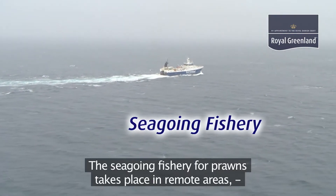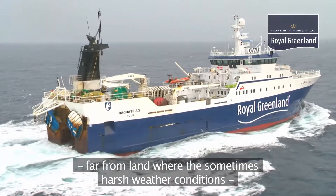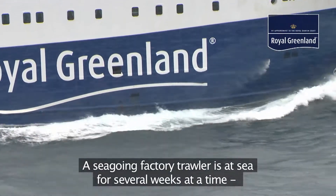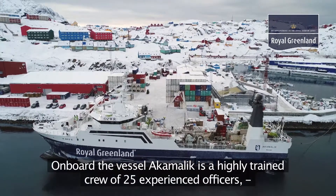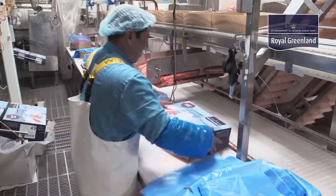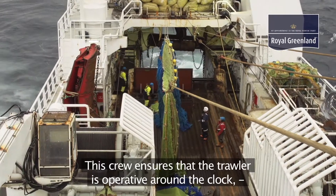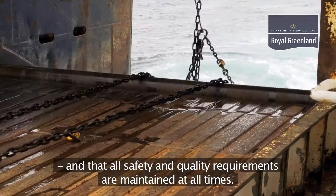The seagoing fishery for prawns takes place in remote areas far from land, where the sometimes harsh weather conditions call for solid vessels built for the challenge. A seagoing factory trawler is at sea for several weeks at a time until the cargo is full. On board the vessel Akamalik is a highly trained crew of 25 experienced officers, fishermen, factory workers, machine engineers and operators, along with a chef and service person. This crew ensures that the trawler is operative around the clock and that all safety and quality requirements are maintained at all times.